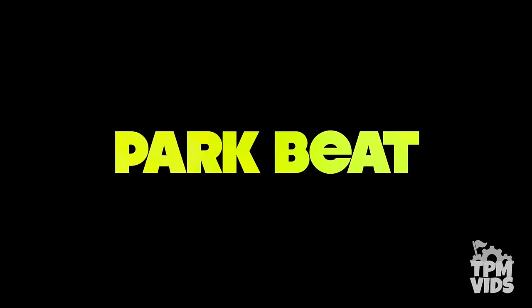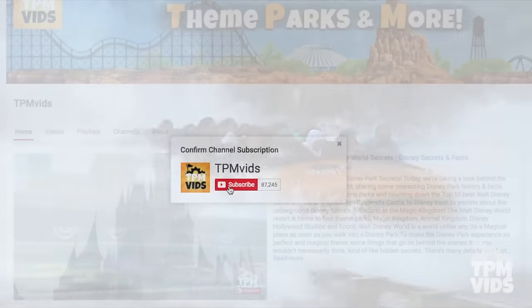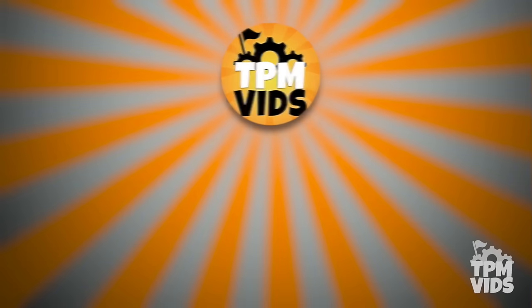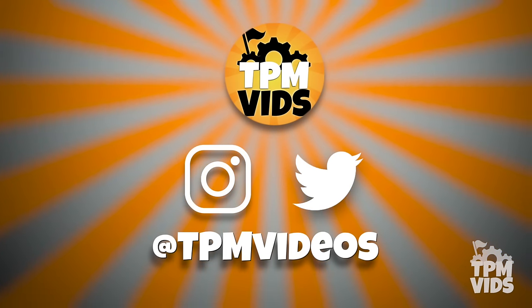Welcome to TPMvids Park Beat where we talk all about amusement and theme parks. If you're new to the channel, hit that subscribe button and click the bell icon to be notified when we upload a new video. We also have Instagram and Twitter — you can find us at TPMvideos.